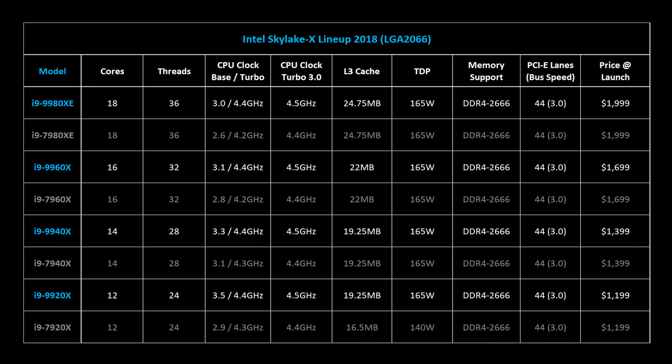Right away you can see that the i9-9980XE, 9960X, and 9940X will be direct replacements for the older generation. They come with some frequency increases, optimizations to cache, and soldered TIM that's supposed to lower temperatures — and they have exactly the same prices. Intel has also revised turbo management on these CPUs; they're now able to hit higher sustained clocks for longer periods of time, particularly when all cores are used.